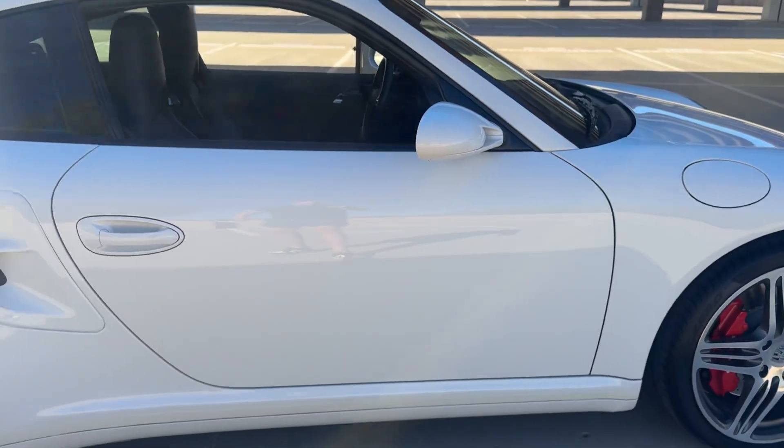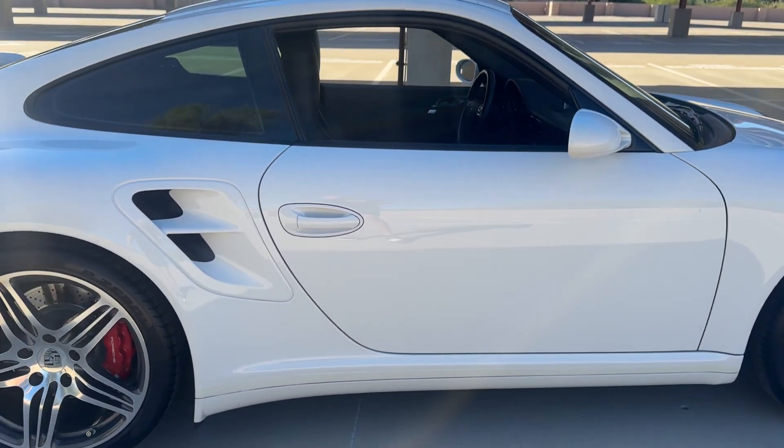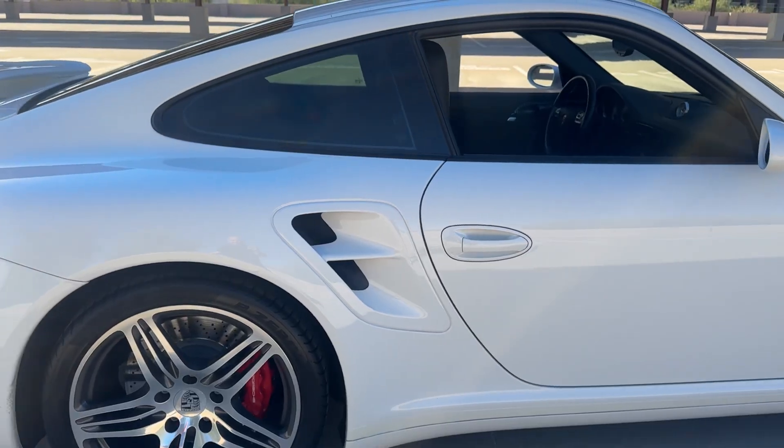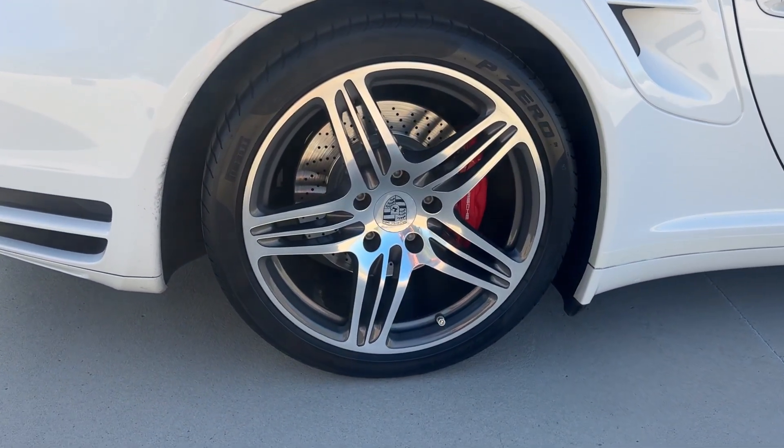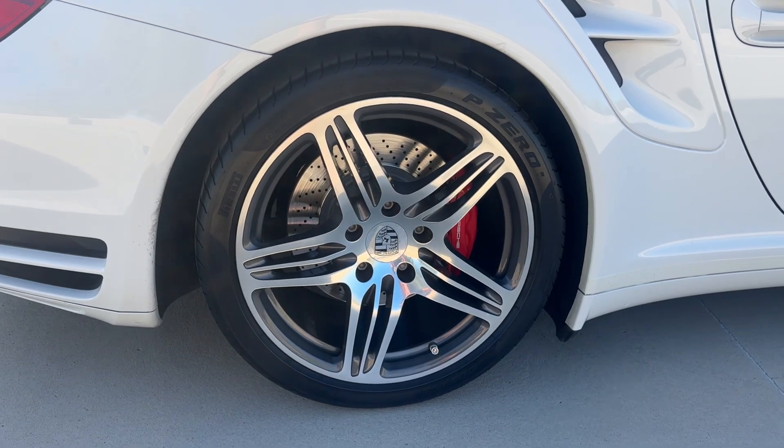Walking down the side here, there's just a little smudge that was on there — tire shine, no damage at all. Very, very clean. Matching Pirelli tire in the rear, these are date-coded the end of 2015.